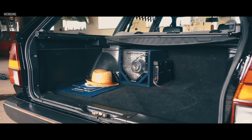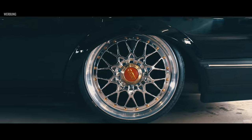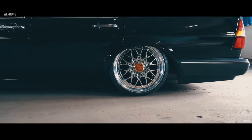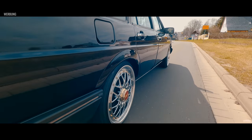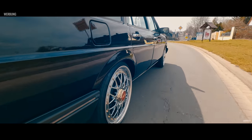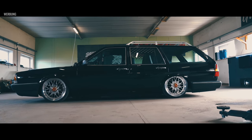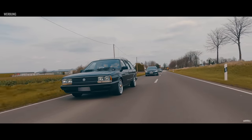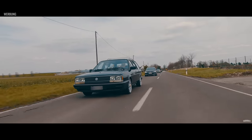Dann kam das große Thema Felgen: Ich habe die zweiteiligen BBS RC041 drauf, die ursprünglich von einem BMW E36 M3 stammen. Das Ganze umgeschüttelt und in Hochglanz verdichtet. Ich habe die gesehen, die haben mir sofort gefallen, und ich dachte, die kann ich mir sehr gut vorstellen auf dem Auto. Hab dann diese Felgen gekauft – was auch kein Fehler war, wie ich denke.